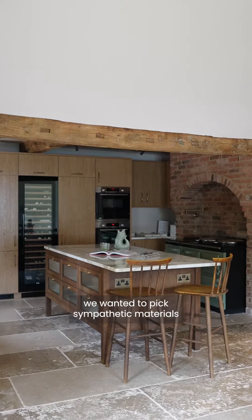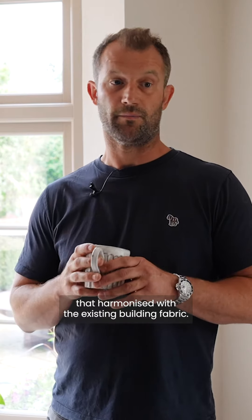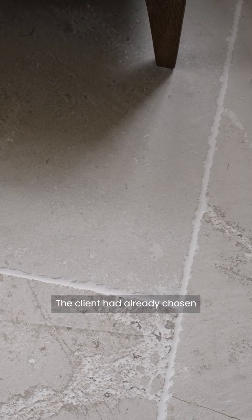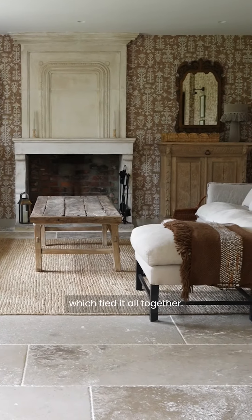When it came to choosing the flooring materials we wanted to pick sympathetic materials that harmonised with the existing building fabric. We chose a Vieux Burgoyne limestone. The client had already chosen a reclaimed French fire surround which tied it all together.